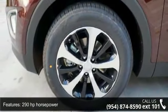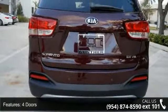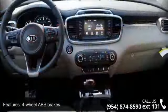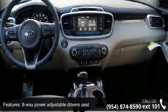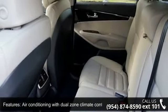290 horsepower, 4 doors, 4-wheel ABS brakes, 8-way power adjustable driver's seat, air conditioning with dual-zone climate control, audio controls on steering wheel, automatic transmission, Bluetooth, clock, in-radio display, and dust-sensing headlights.